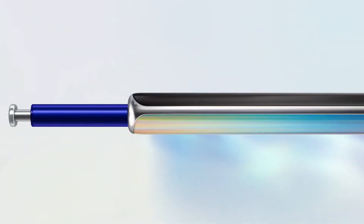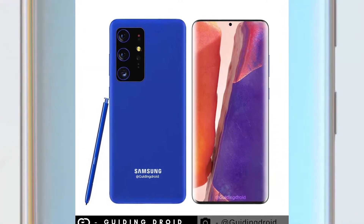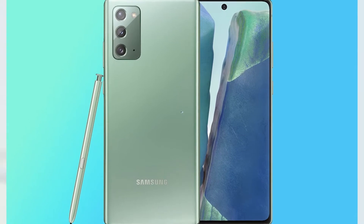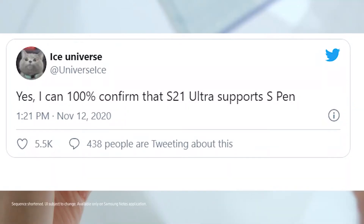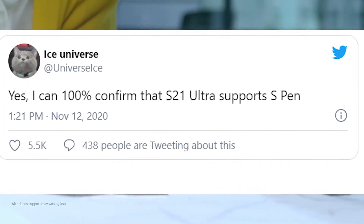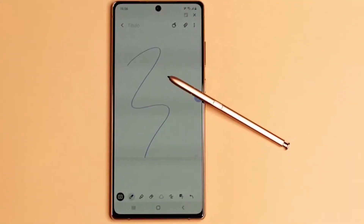It was previously reported that the S-Pen would make its way to the upcoming Galaxy S21 Ultra, and that the Galaxy Note series would eventually be replaced by the Z-fold lineup as soon as next-generation foldable screens are durable enough to work with the Samsung stylus. As you can see on your screen, this is Ice Universe's latest tweet — he says, 'Yes, I can 100% confirm that the S21 Ultra supports the S-Pen.'